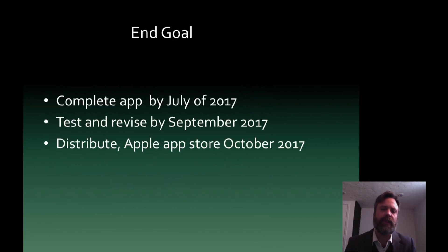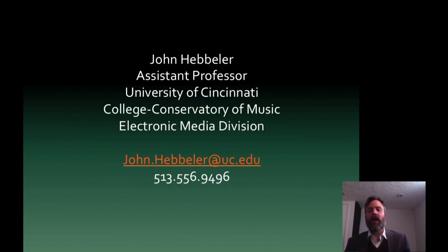Our end goal right now is to complete the app by July of 2017, and to continue to test and revise. By September 2017, have a final product that hopefully will be ready to go to market. In October, our goal is to distribute this to the Apple Store and get some users involved in our app. I hope you enjoyed the presentation. I am John Hebler, an assistant professor from the University of Cincinnati. If you have any questions or you're curious about the app, please send me an email or give me a phone call. Thanks again, and enjoy the rest of the conference.